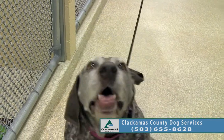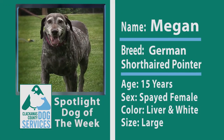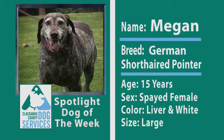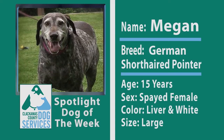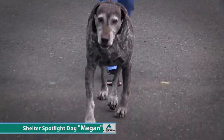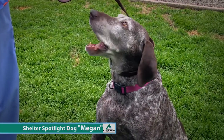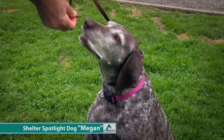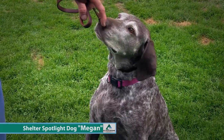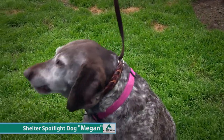This is Megan, and Megan will be the dog of the week this week. Megan is a German Short-haired Pointer and she came to us as a stray. As you can tell by her gray little face, she is an older girl — about 15 years old.